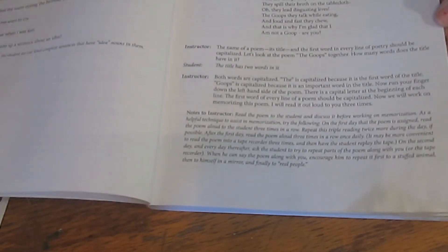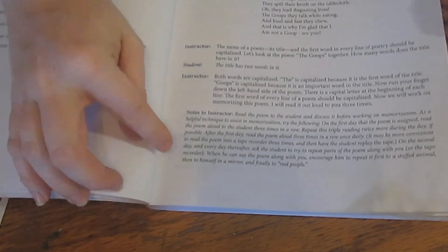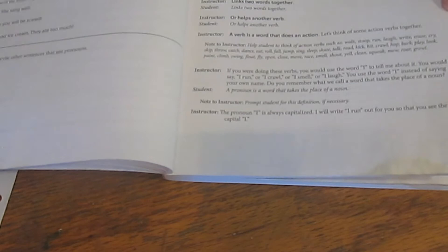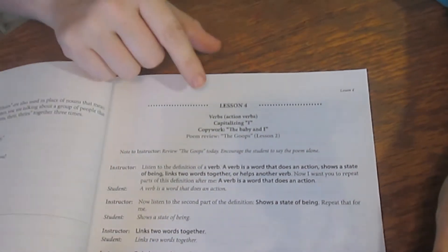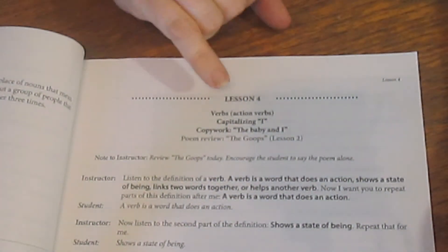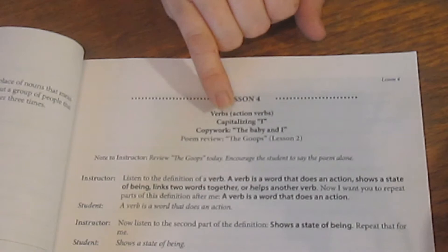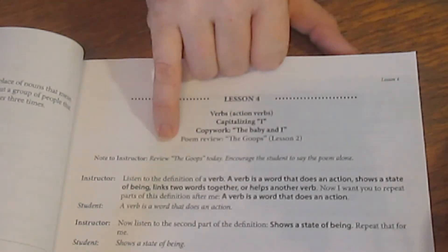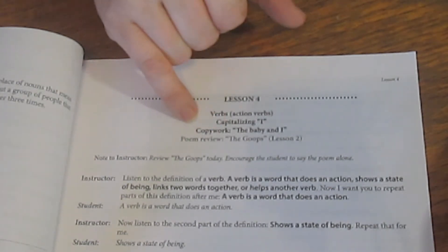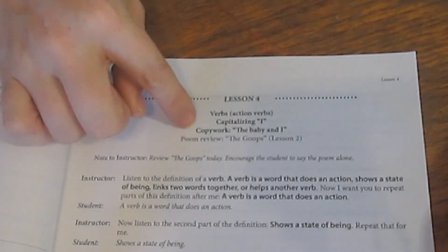Level two starts with the poem that was introduced at the end of level one, along with notes to the instructor and your scripts. One thing I like at the beginning of each lesson is that they tell you upfront what is going to be covered, what the copywork is going to be, and the poem review. I find it helpful to know right away whether we're going to have copywork or not.